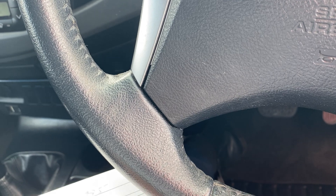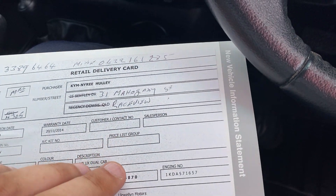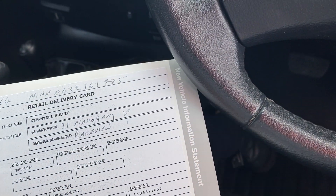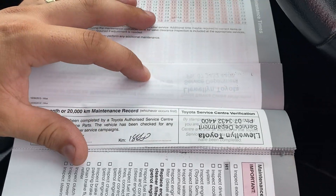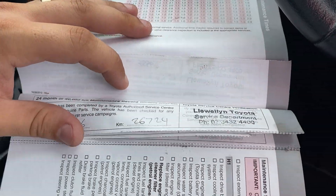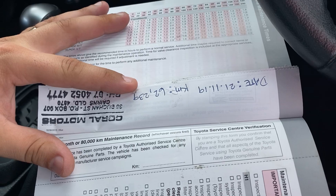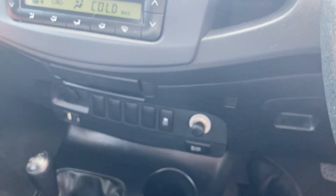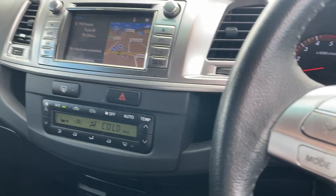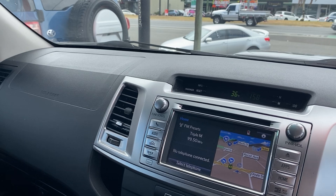Over to the service book now. This vehicle was originally from Raceview, down in Ipswich, and has been serviced with Llewellyn Toyota. As you can see, services at 20, 30, 40, 50, 60, 70 thousand kilometres and then again with us at 62,000 k's. So a full service history there — the majority, bar one, have been serviced with a Toyota dealer being Llewellyn Toyota down in Ipswich. The vehicle has been very well looked after.